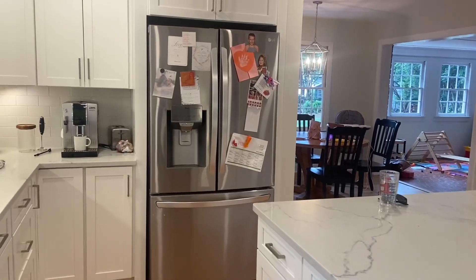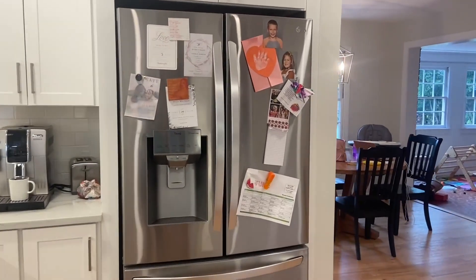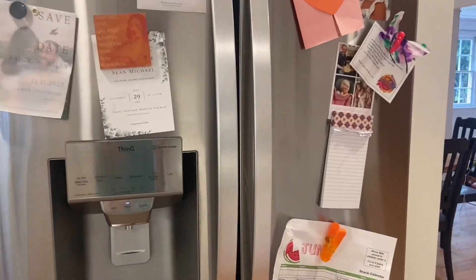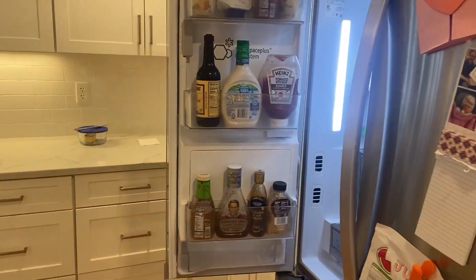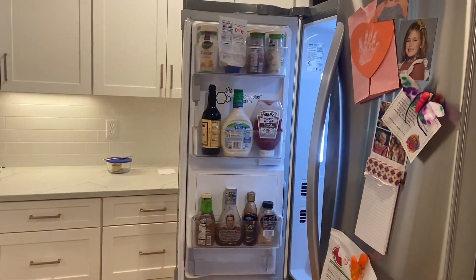My father-in-law owns a plumbing and mechanical company, so anytime anyone updates an appliance, I am always here to look at it. This is the LG ThinQ Refrigerator, and oh my gosh, the space in this thing is absolutely amazing.